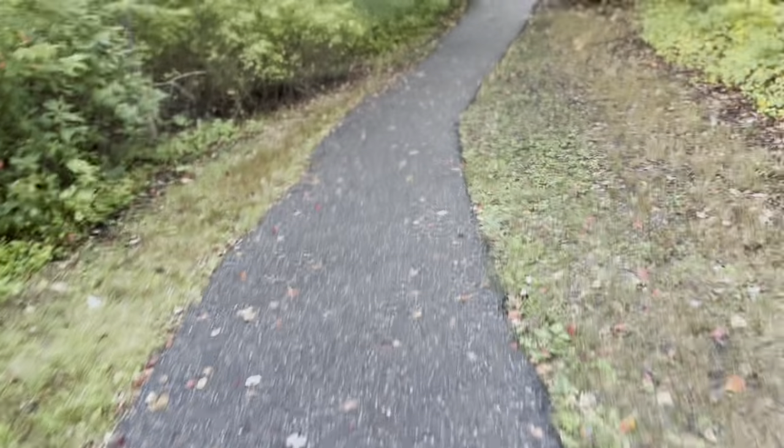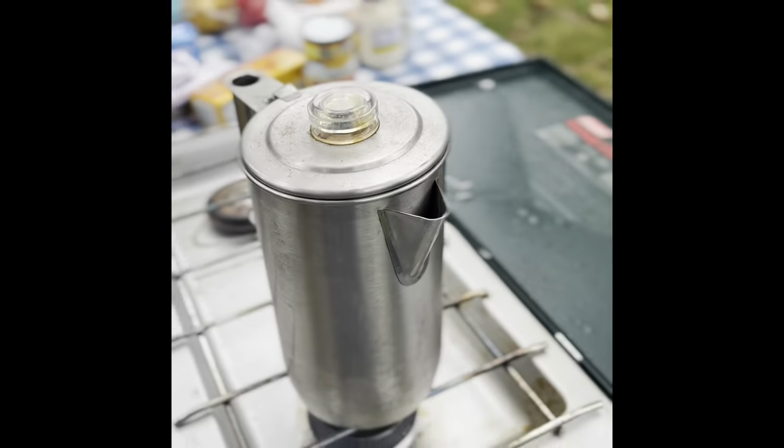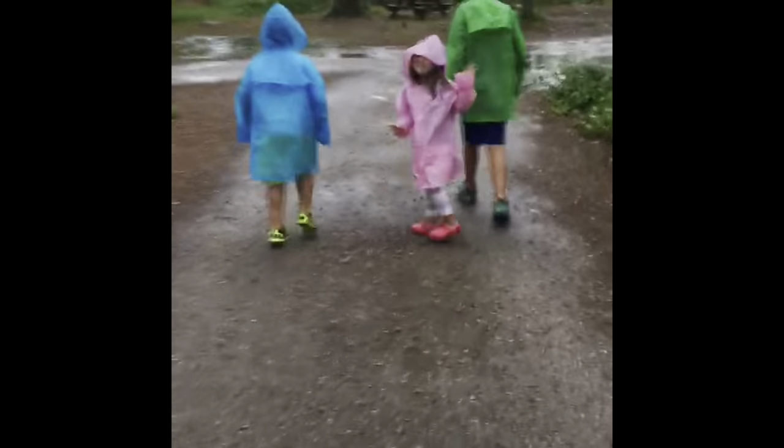Hey guys, Justin with Backyard Bushcraft. Today we're going to go over my everyday carry bag — the contents I pretty much use every single day and never leave home without. I don't really consider myself a super prepper, but I do like to be prepared for either a worst case scenario or just unforeseen circumstances.